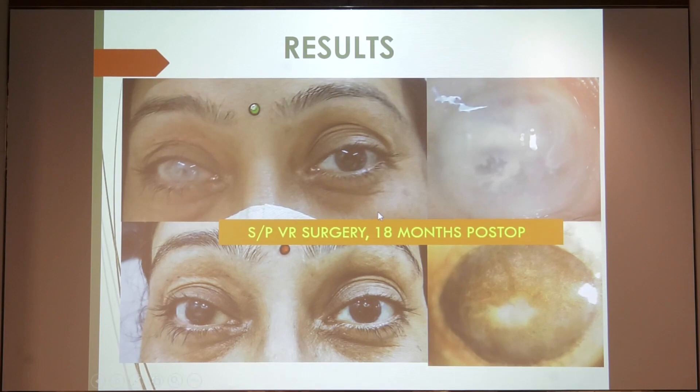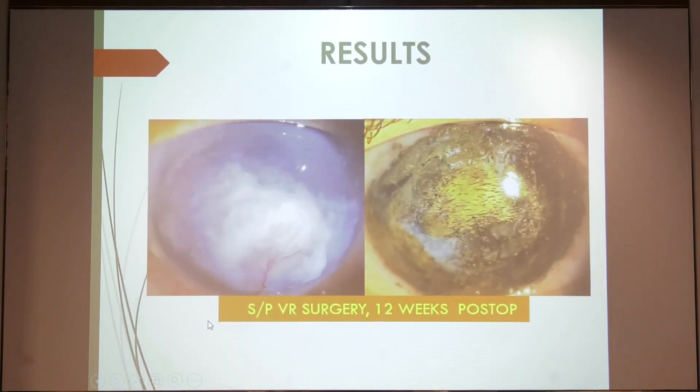This is a patient at 1.5 years post-operatively following VR surgery. You can see there is slight fading of the dye; however, the external appearance is very good. Another patient with the same condition — you can see the brownish shade of the gold chloride here.